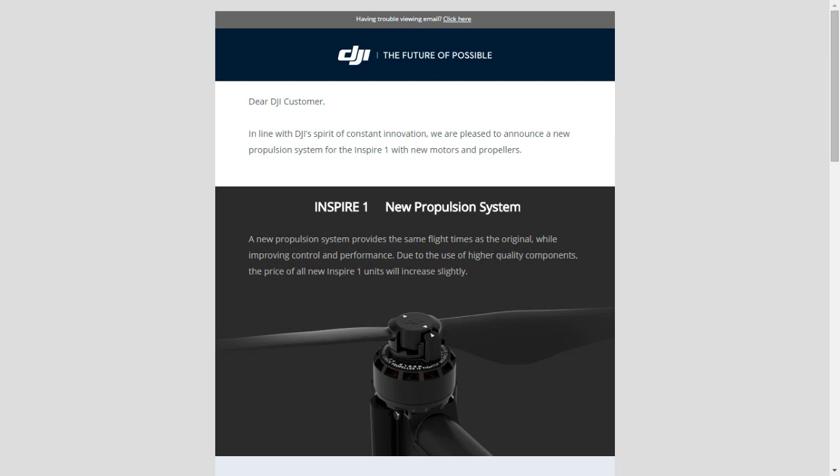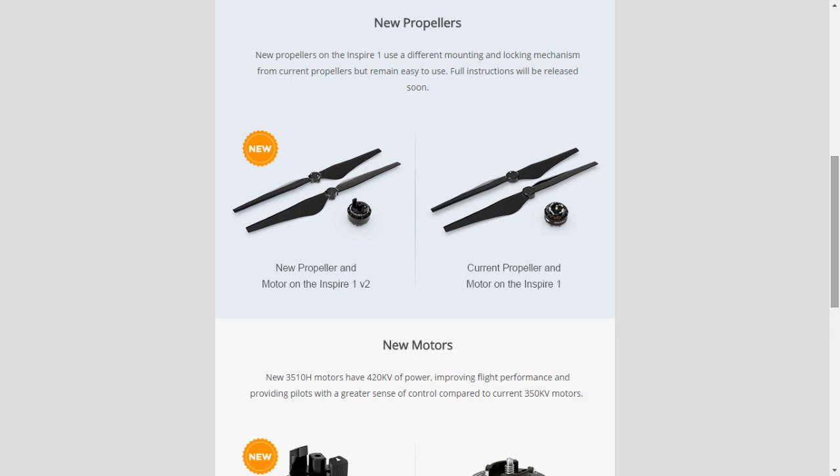More importantly, they've produced a brand new locking system for those tricky Inspire spinning-off propellers. What they're saying is the new propulsion system will give you the same flight times, but it will improve control and control performance. The motors have a bit more power, so you might get more aggressive braking and swifter changes of direction.